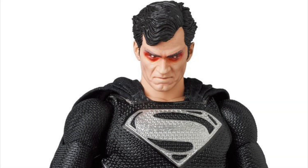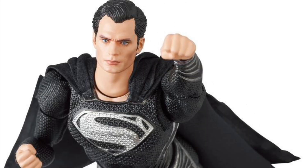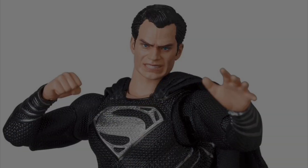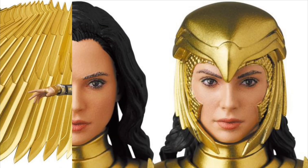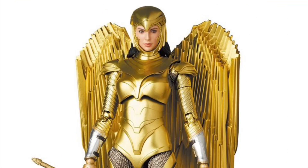Medicom Mafex Number 174 Justice League Snyder Cut Black Suit Superman, and Medicom Mafex Number 148 Wonder Woman Golden Armor — awesome figure, horrible movie.